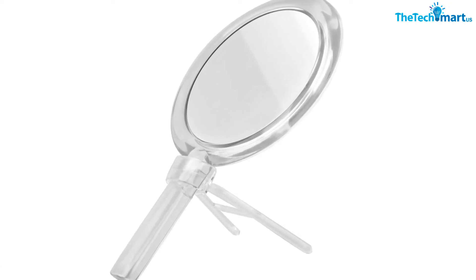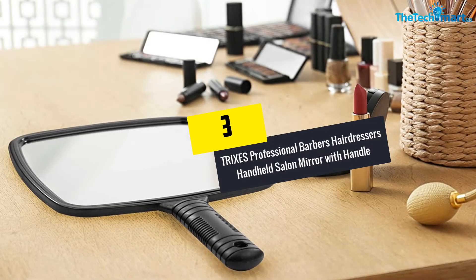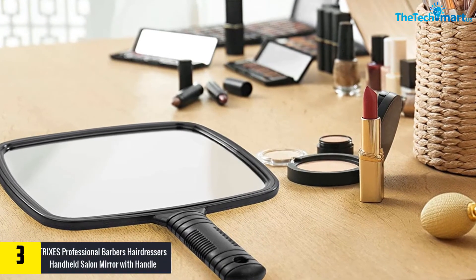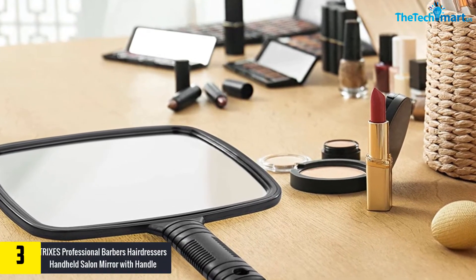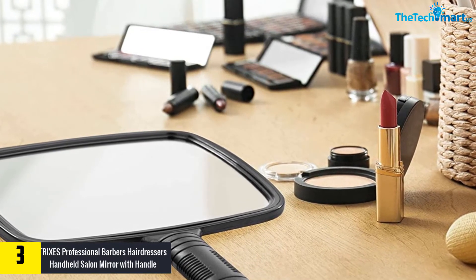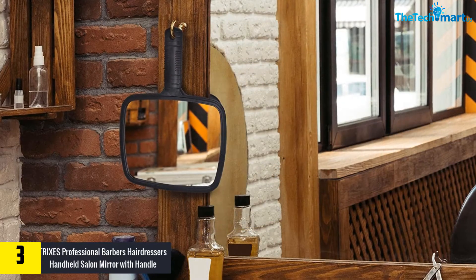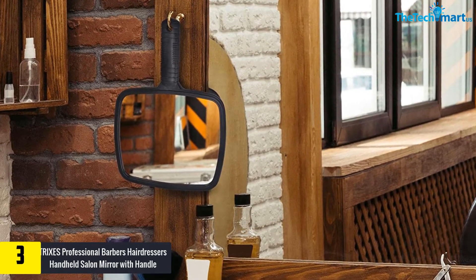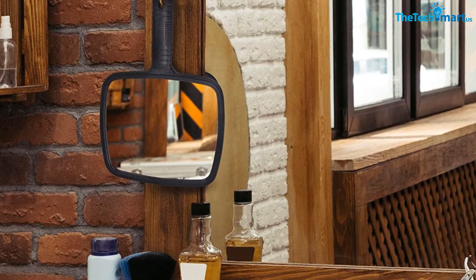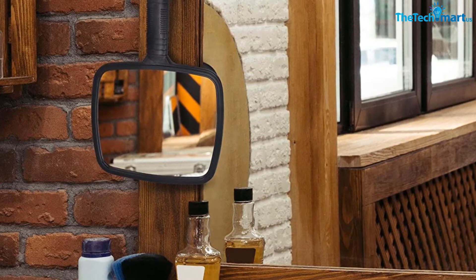On top of that, this clear and flat mirror guarantees a true image. At number 3, we have the Tri XCS Professional Barbers and Hairdresser's Handheld Salon Mirror with handle, offering 10x magnification and a true image. This mirror features a smooth plastic handle that makes it simple to use. The dimensions are 17.5 centimeters width and 20 centimeters length, and it comes with a stylish black design.